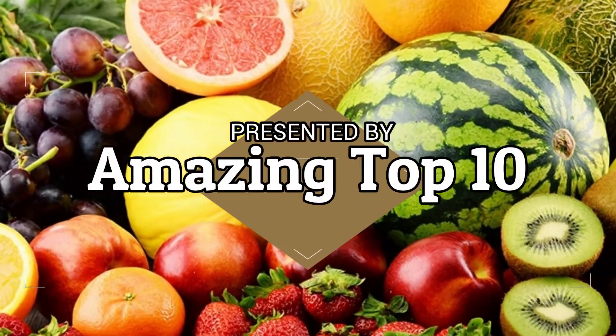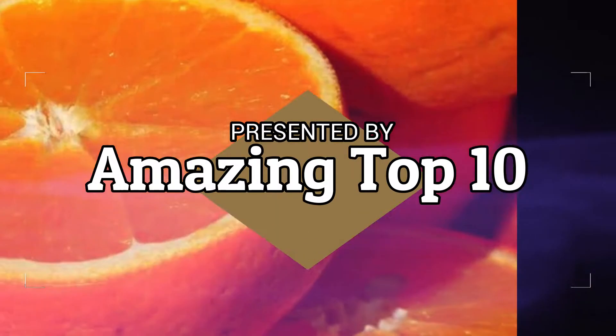Hello friends, welcome back to my YouTube channel. Today I am going to show you about the top 10 fruits with highest water content.